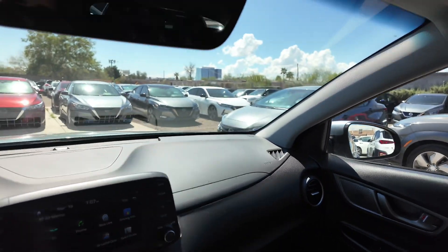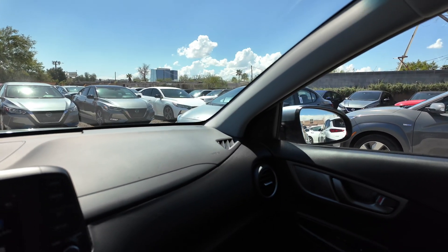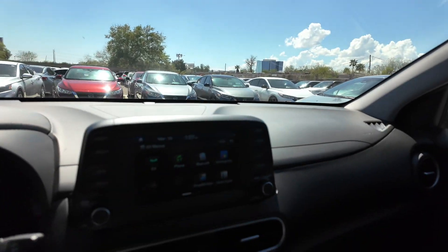This is definitely a good commuter car if you want to save money on gas. You're not going to be spending anything on gas, so you'll definitely get your money's worth with this Hyundai Kona.